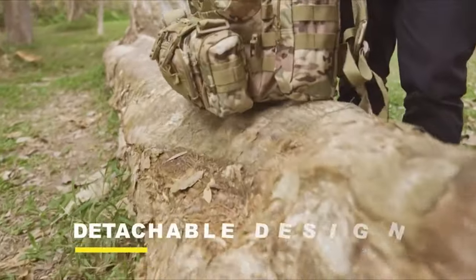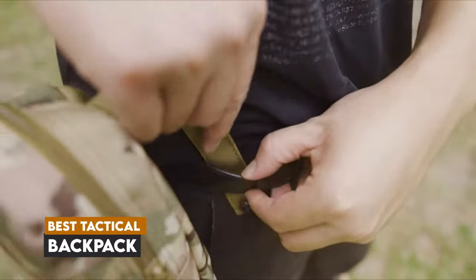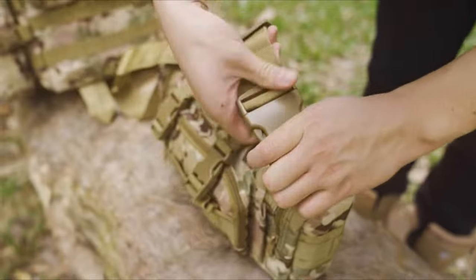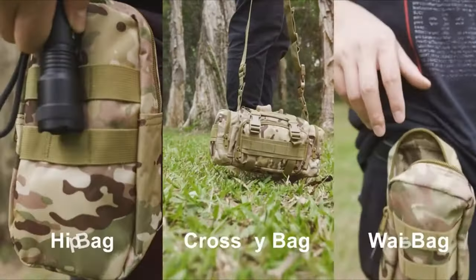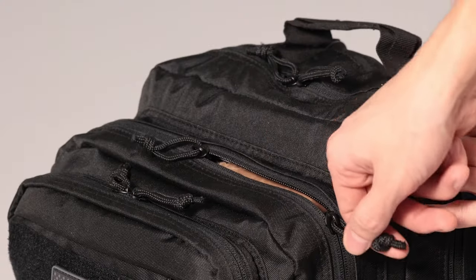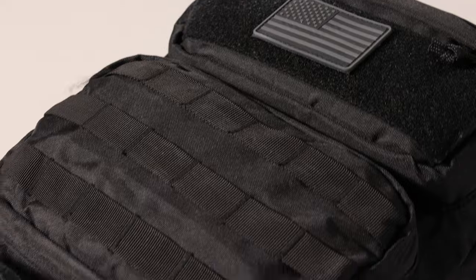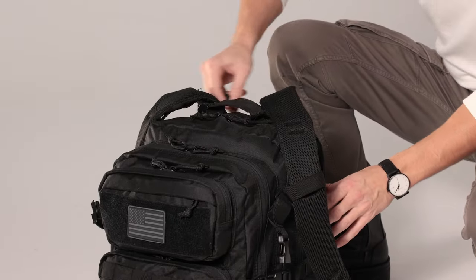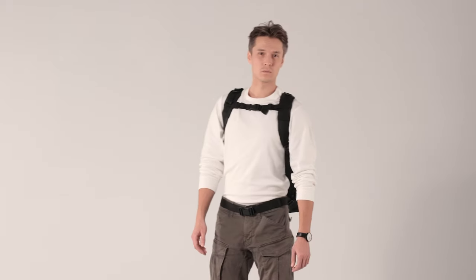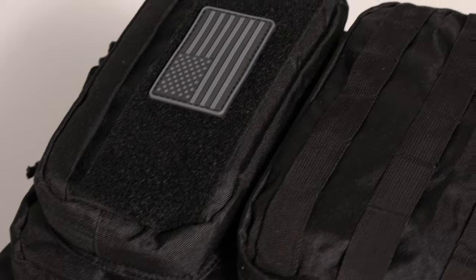Welcome back, everyone. In today's video, we're diving into the top seven best tactical backpacks you can find on Amazon. Whether you're gearing up for an outdoor adventure, a daily commute, or just want a reliable bag for your essentials, we've got you covered. Each backpack on our list has been carefully selected for its durability, versatility, and unique features. Stick around as we explore these amazing options and see which one stands out as our top pick.